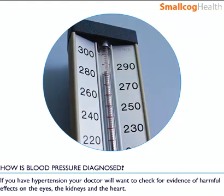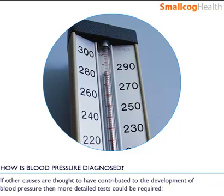If you have hypertension, your doctor will want to check for evidence of harmful effects on the eyes, the kidneys, and the heart. If other causes are thought to have contributed to the development of raised blood pressure, then more detailed tests could be required.